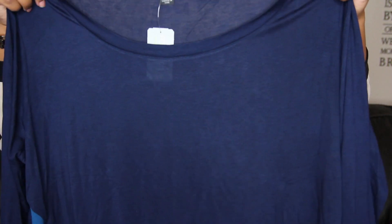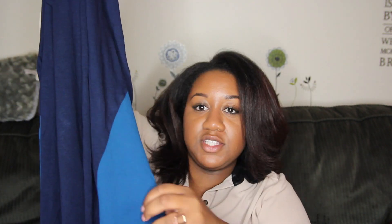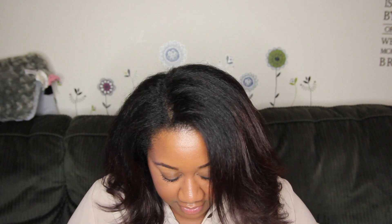This is a blue flowy top, kind of like the last one, but what I like about it is it has these lighter blue panels on the side that are a different material. The dark blue part is cotton, and the panels are like that polyester that tries to be silk — I don't know what to call it, but that's what this material is.